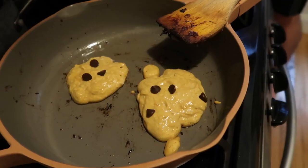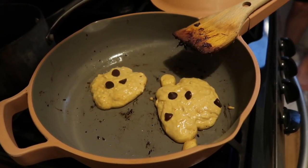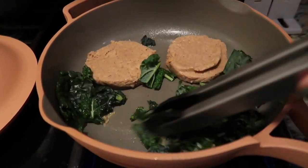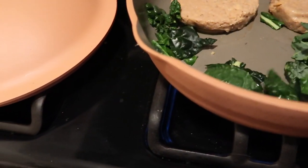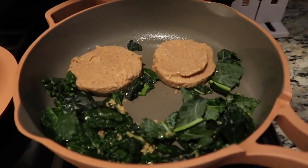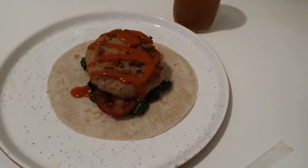Wednesday morning, I woke up to Spencer making us pumpkin pancakes, which was really sweet. Pancakes are usually something we only make on the weekends, but Spencer decided to make them that day, which was so nice. For lunch I had a vegetarian turkey wrap — I got the turkey patties from Trader Joe's, they're also new. I cooked those up in a pan with some sautéed kale and garlic, put that in a wrap with tomato, and topped it with Public Goods buffalo sauce.